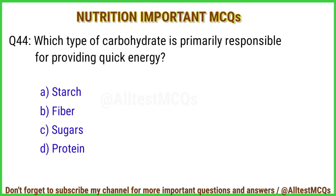Q44. Which type of carbohydrate is primarily responsible for providing quick energy? Right answer is option C: Sugars.